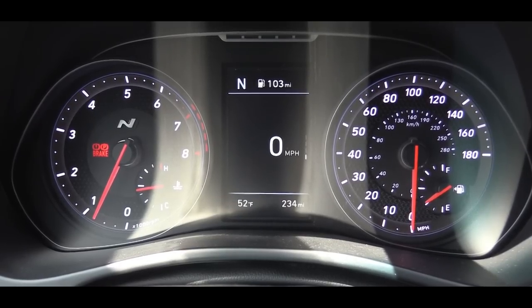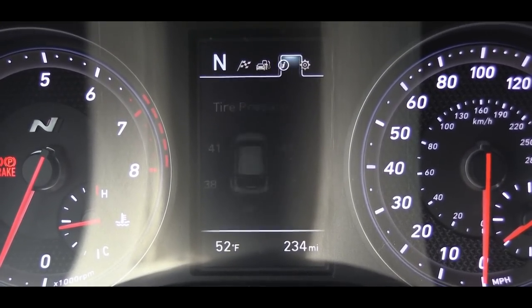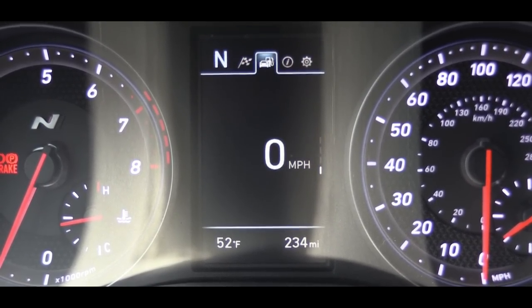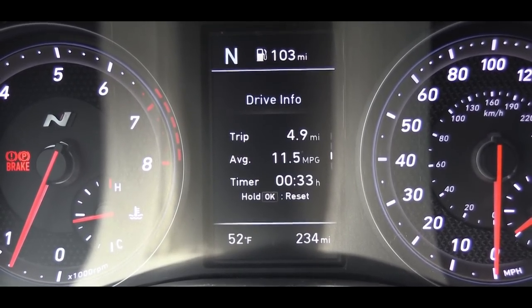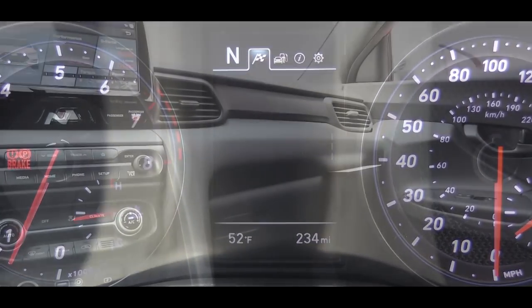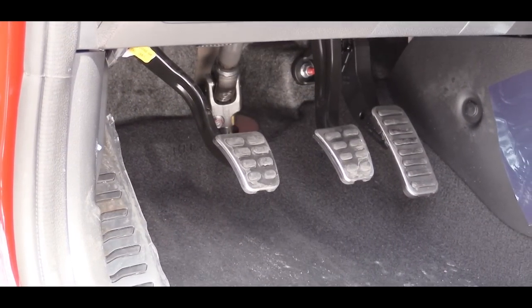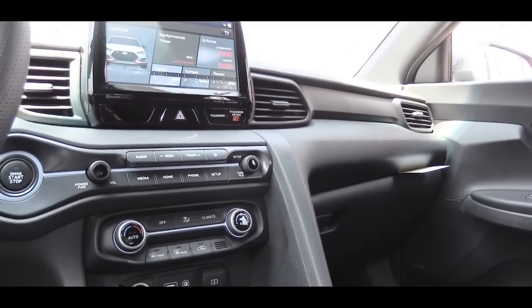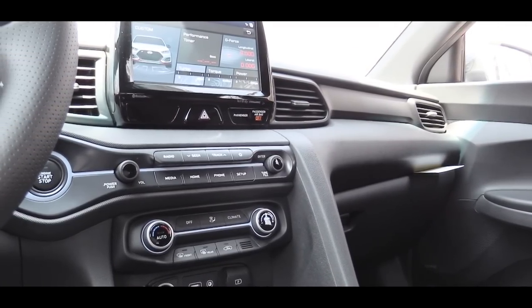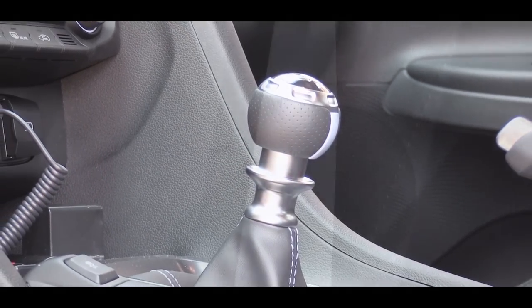Once started, you'll find N-specific gauges: the tachometer is on the left, the speedometer on the right, with a small digital display front and center featuring the N logo in the tachometer. Via the steering wheel controls you can scroll through tire pressure, current driving mode, miles until empty, and a digital speedometer. Inside, you'll also find alloy foot pedals, dual USB charging ports, blue accents throughout — including on the shifter — and blue seat belts.